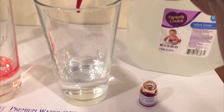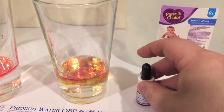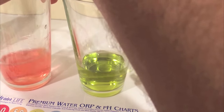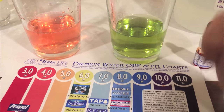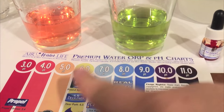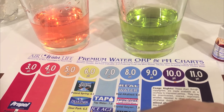Just measuring the water's pH level. Neither of these bottles advertise what their pH is — usually that's a bad sign. It's bubbling up because it's carbonated. So the infant water first — I'm colorblind, if you're new to the channel — the infant water to me looks like a six.